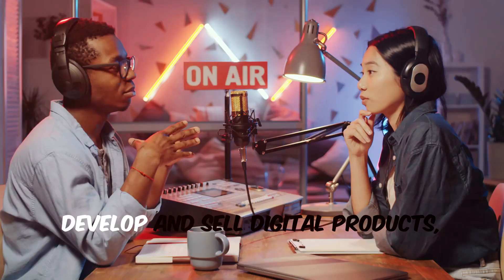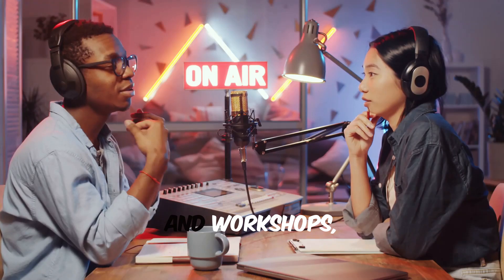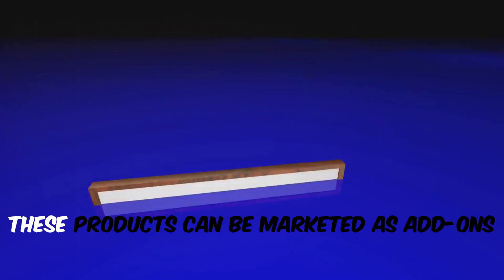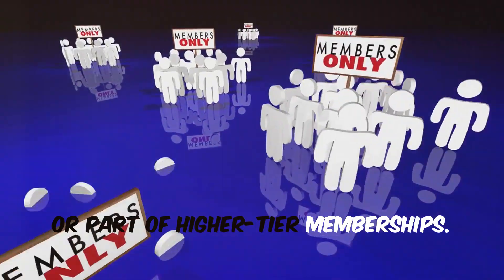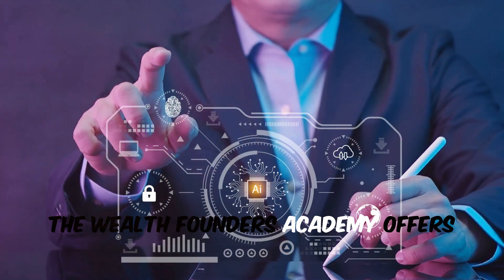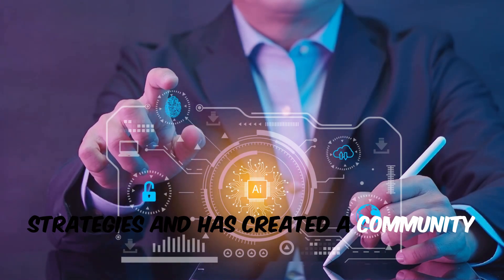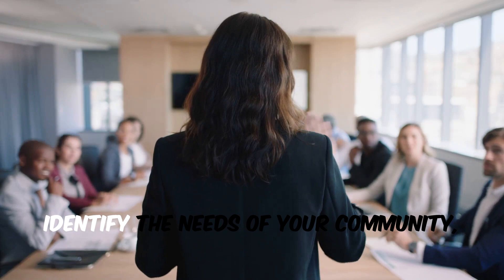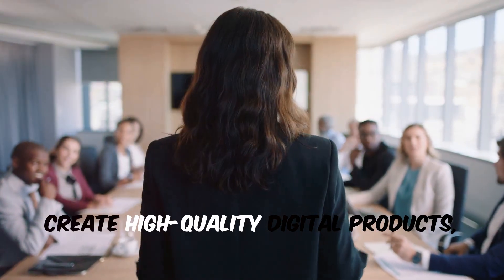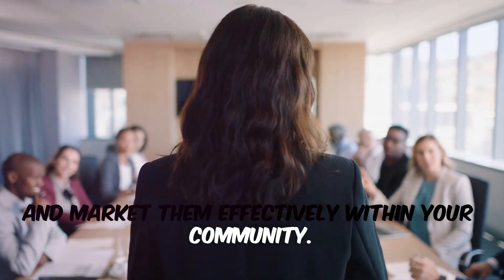Sell digital products and courses. Develop and sell digital products such as e-books, courses, and workshops within your community. These products can be marketed as add-ons or part of higher-tier memberships. For example, the Wealth Founders Academy offers comprehensive courses on wealth creation strategies and has created a community where members can learn and grow their businesses. Identify the needs of your community, create high-quality digital products, and market them effectively within your community.